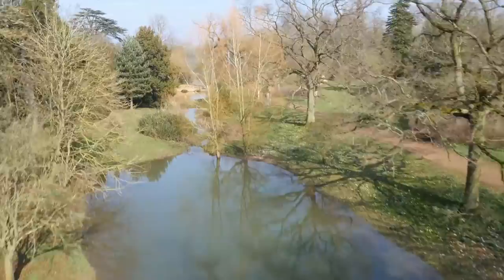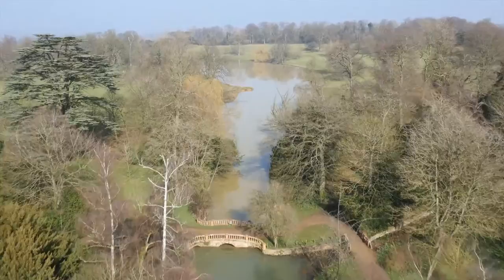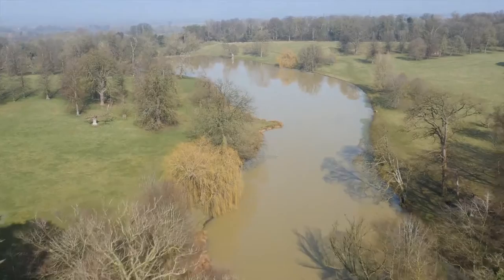Capability Brown's landscapes are recipes for ecologically balanced and sustainable environments. He made a vital contribution in helping nature to better withstand future pressures such as climate change. Landscapes such as Castle Ashby are both productive and sustainable, and their careful stewardship is crucial to our planet's survival.